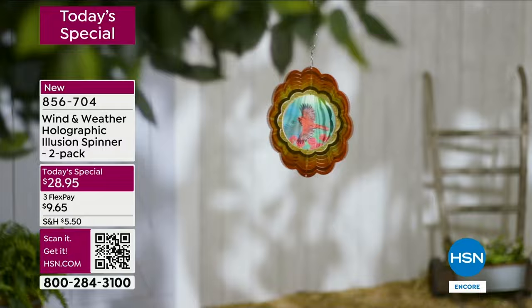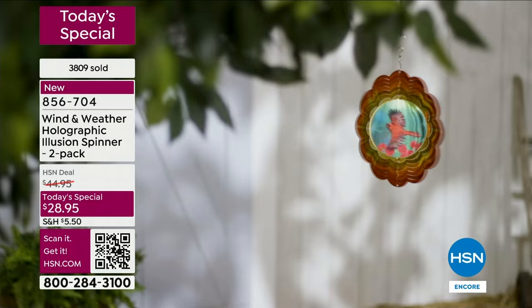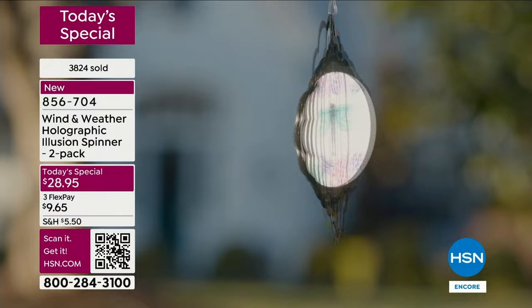I would use the item number you see on your screen or the QR code right now. Remember, you are getting two for $28.95. Because of HSN's relationship with Wind and Weather, you're not going to find these anywhere else — these are exclusive for our customers here.